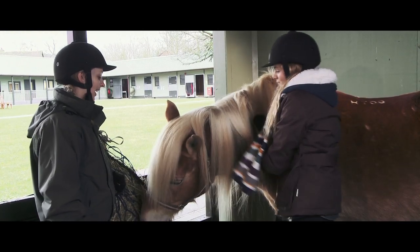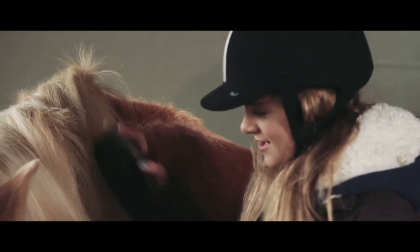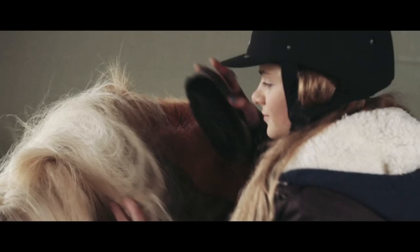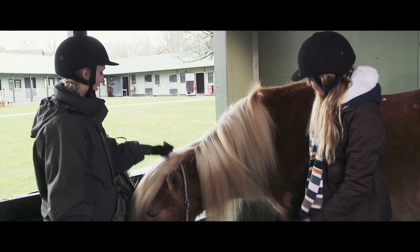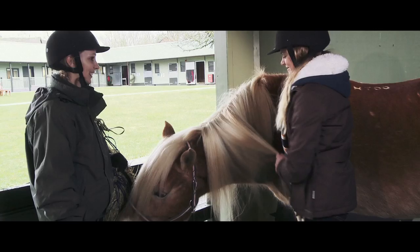So how long have you had her here now? She's been here about three years now, I think - might be a bit longer than that, but quite a while. She did have another home for a while - she was out on loan to a lady who had her as a companion for another horse. She's very good at being a friend to other horses. She's very good at being a friend to us as well.